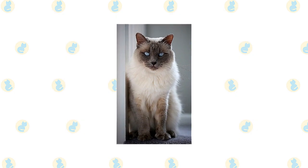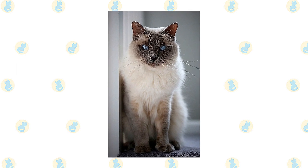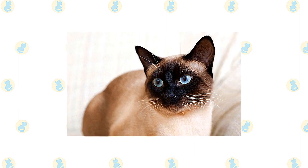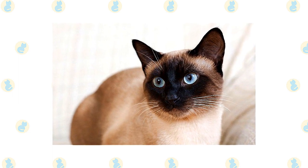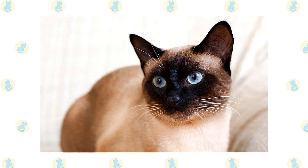Named for the exotically graceful dancers on the Indonesian island of Bali, the Balinese is a long-haired variety of Siamese. What the Siamese looks like depends on the breed standard of each particular organization. Most cat associations call for the Siamese to have a svelte but muscular body with long lines. The wedge-shaped head is long and tapering from the narrow point of the nose outward to the tips of the ears, forming a triangle.